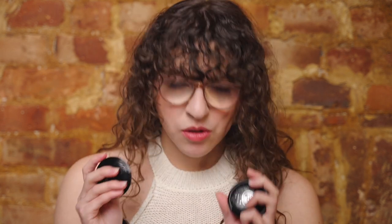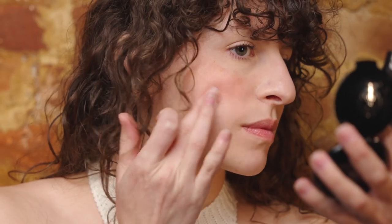Moving on to my Rituel de Fille blushes — I only have two cream ones, but I wish I had more because I love the formula. First is the shade Delirium, which has an orangey tone with gold shimmer. I think this is one of my all-time favorite blushes to wear, and the name reminds me of one of my favorite comic books, The Sandman by Neil Gaiman — Delirium is a character name.